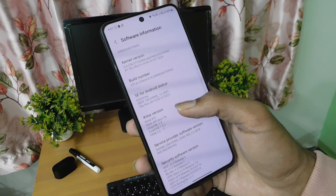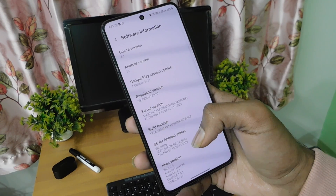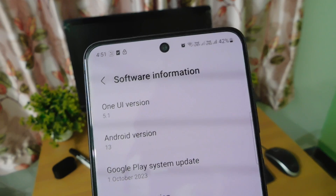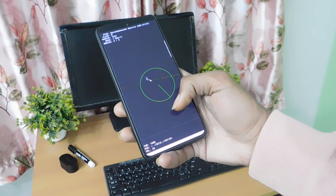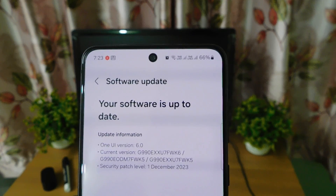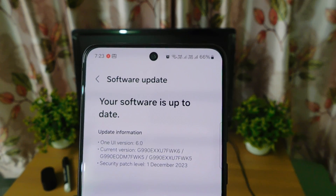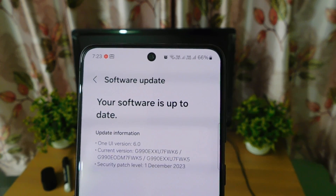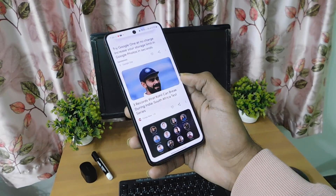Hey, what's up guys, welcome back. One UI 6 for Samsung Galaxy S21 FE has started rolling out for Snapdragon 888 and Exynos 2100 variants. I got this update a few days ago, and now that I have updated my device, this will be a quick review based on Android 14. After installing this update, if you go to the software information section in settings, you will see that the device has been updated to the latest One UI 6 running on Android 14. The security patch level is updated to December 1, 2023.